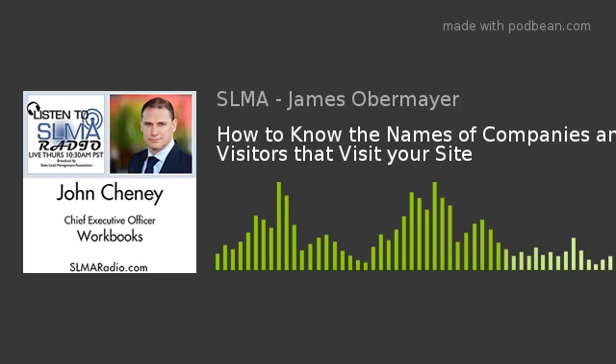Paul is our producer for SLMA Radio, CRM Radio, and our other associated programs on the Funnel Radio Network. Our subject today is how to track mysterious, anonymous website traffic within your CRM system.